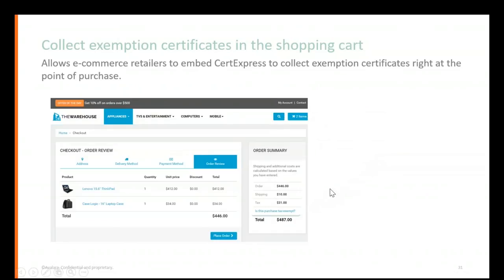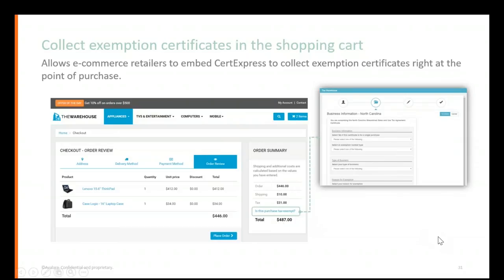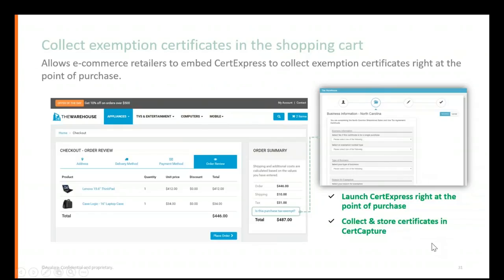The platform allows you to add a button in your shopping cart that says 'Is my purchase exempt?' So if I'm a designer going to resell these products, I can submit my exemption certificate right when I place the order. CertCapture launches our portal called CertExpress right at the point of purchase, allowing the buyer to either attach a copy of their certificate or fill out a digital form of that certificate, and have that exemption certificate applied to that sale in real time.